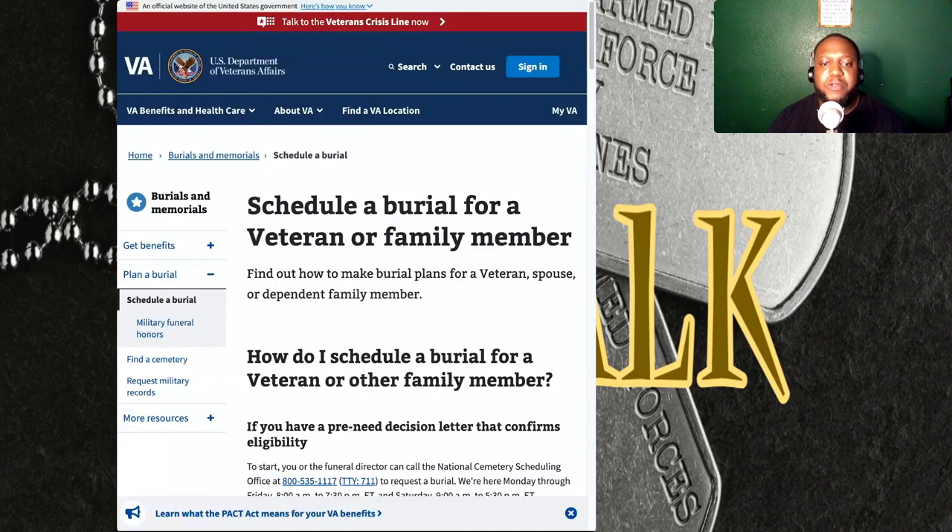If you have a pre-need decision letter that confirms eligibility, scheduling a burial is relatively straightforward. You or your funeral director can contact or call the National Cemetery Scheduling Office at 800-535-1117.